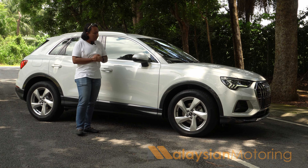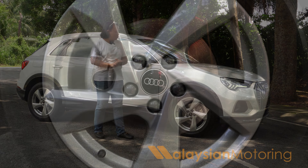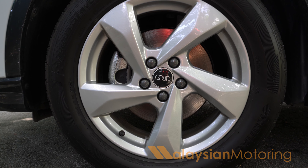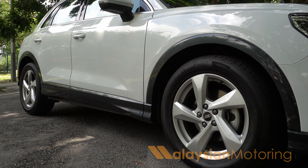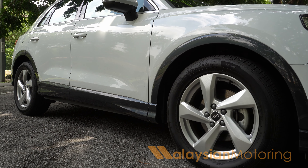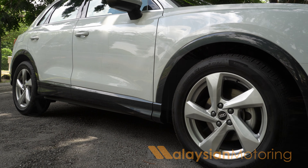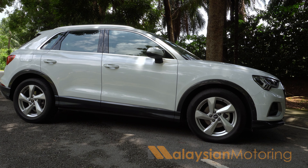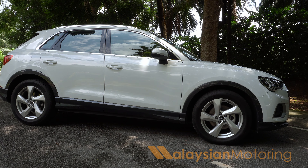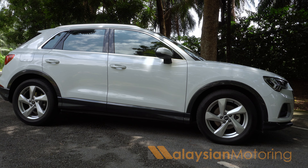What is rather unfortunate is the fact this car rides on 18-inch alloy wheels wrapped in Hankook Ventus SUV tyres. The tyres themselves are fine, but the issue I have is with the wheels themselves — they look incredibly uninteresting. For a car that is in excess of RM300,000, I would assume that Audi would be able to fit something a little bit more visually interesting.